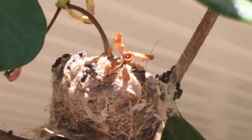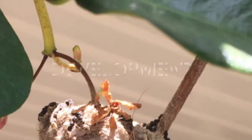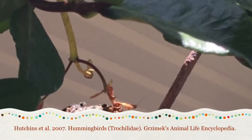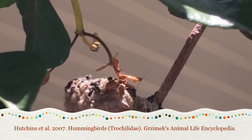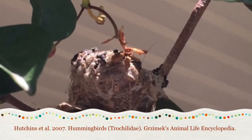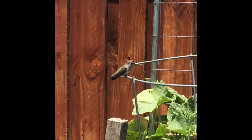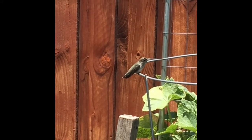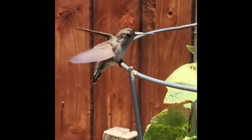Preening is an early life proximate behavior. According to research presented by Hutchins et al., hummingbird hatchlings develop in three stages. When the hummingbirds first hatch, they are blind and have no feathers. When the chicks are about one week old, they begin to develop their feathers. Two weeks after hatching, the hummingbirds are almost completely feathered. During this stage of development, the nestlings spend the majority of their time preening their new feathers.